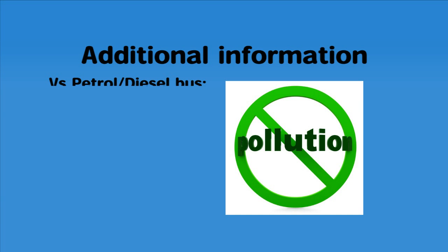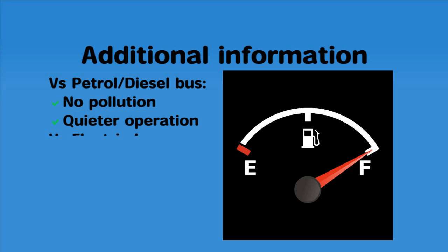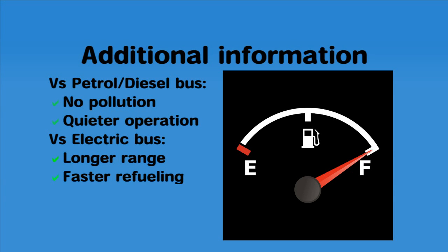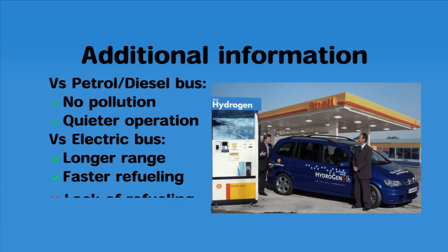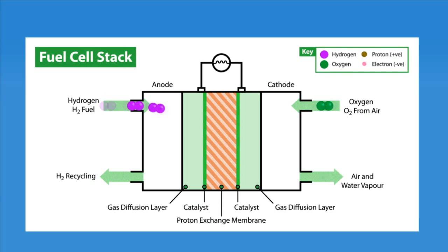The main advantage of fuel cells is that they produce no pollution. Compared to an electric bus, it has a comparatively longer range of travel and requires very little time to refuel or recharge. On the other hand, fuel cell technology is new to India and requires extensive refueling infrastructure before it can be actually used. In conclusion, even though this technology is years away from being actually deployed, this is nevertheless a small but significant step.